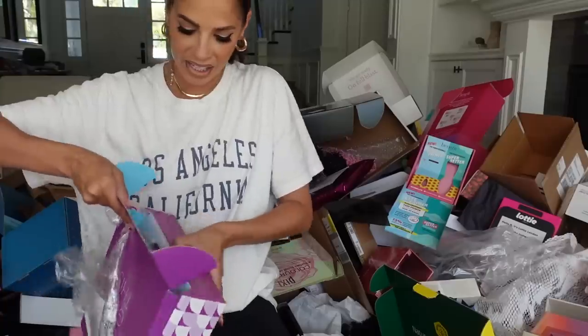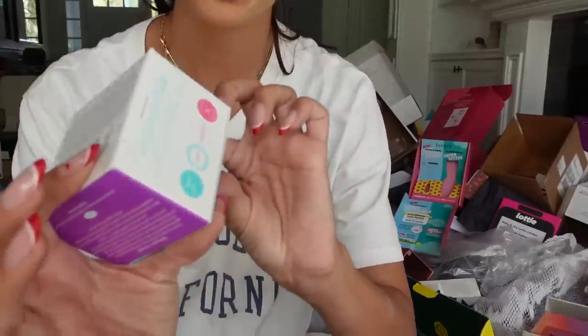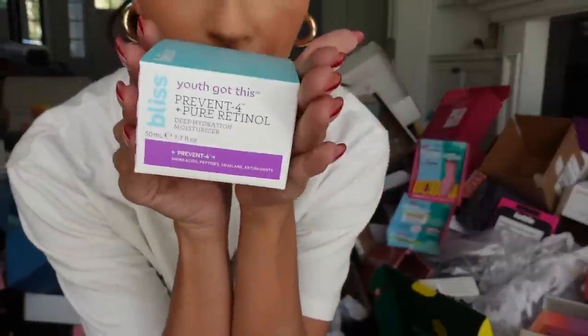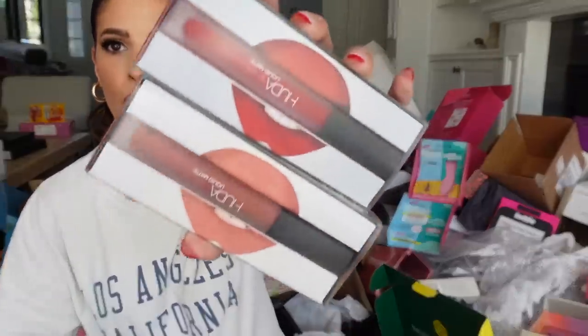Next up is a package from Bliss — they sent their retinol and a retinol moisturizer. Thank you Bliss. And from Huda Beauty — our last package — it looks like they sent over some liquid mattes in various colors. Very pretty.